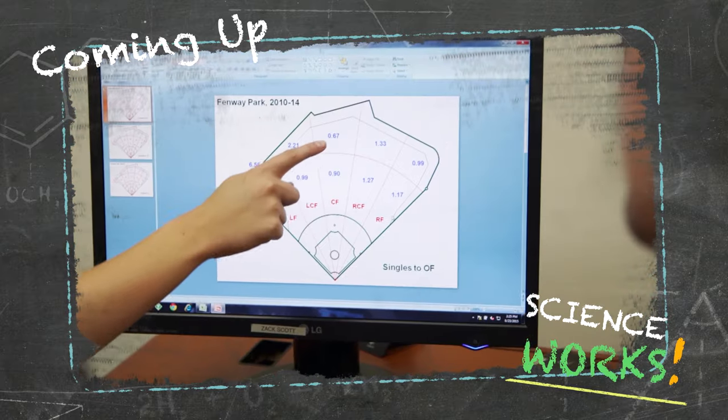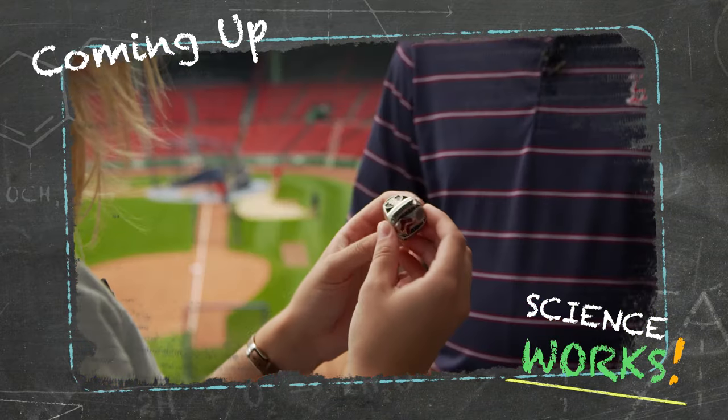And later, we'll see how studying math has helped the Boston Red Sox win multiple World Championships.